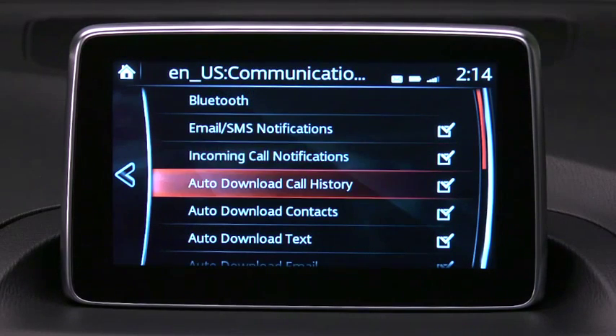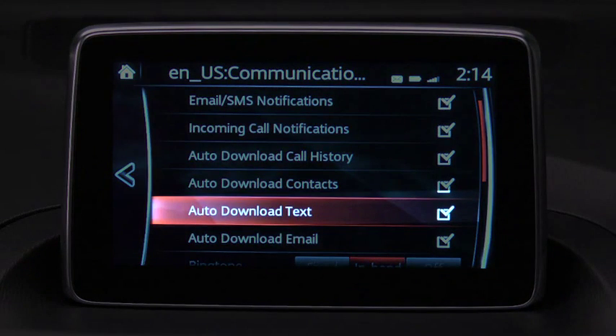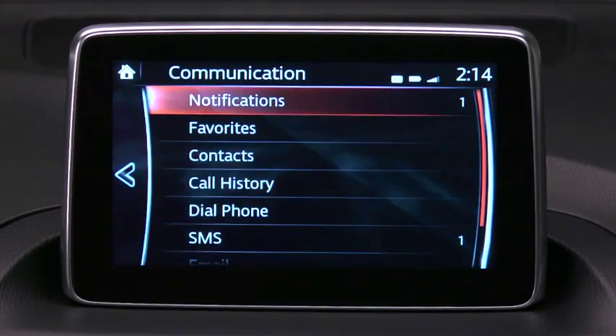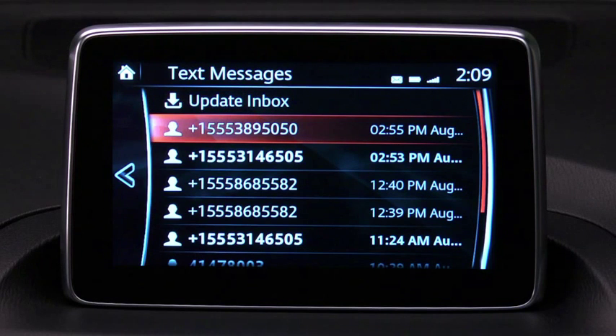Messages download automatically when your smartphone connects to the system if the auto-download text function has been turned on. Select communication on the home screen and then select notifications to display the new message list for SMS text notifications. Select the message you would like to display.